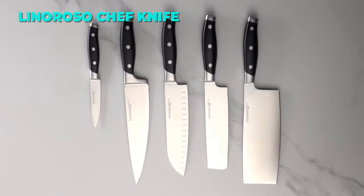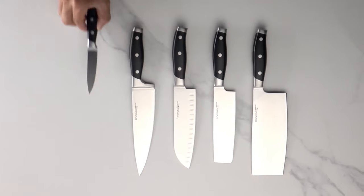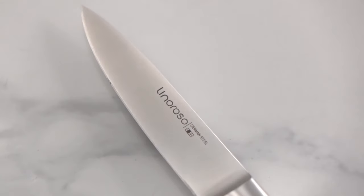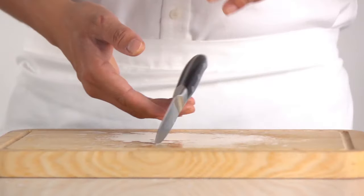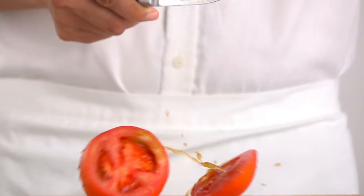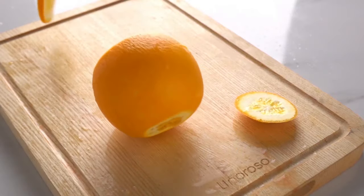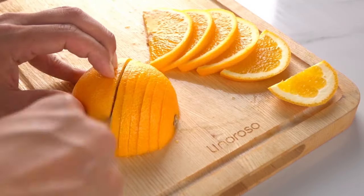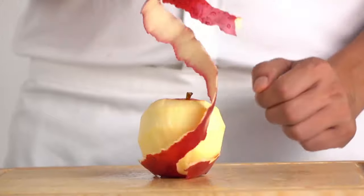The Lino Rosso 8-inch chef knife is a high-quality knife that combines expert craftsmanship and cutting-edge technology. It is made of German ThyssenKrupp high-carbon stainless steel, which is hard, durable, and rust-resistant. The blade is hand-polished to achieve a razor-sharp edge that lasts long and cuts smoothly. The knife can handle any kitchen task, from chopping to slicing, with ease and precision. The handle is ergonomically designed to provide comfort, control, and balance.